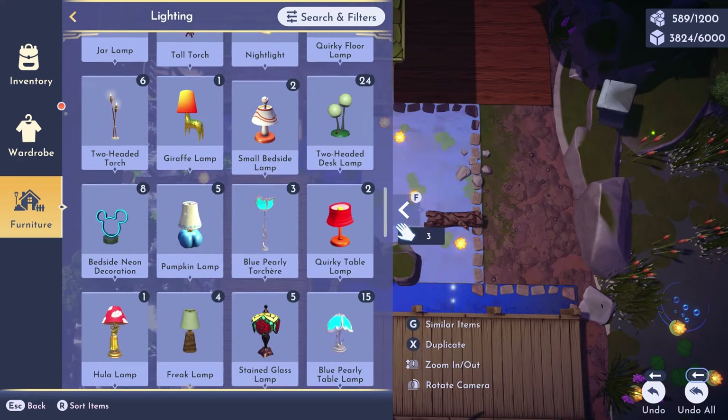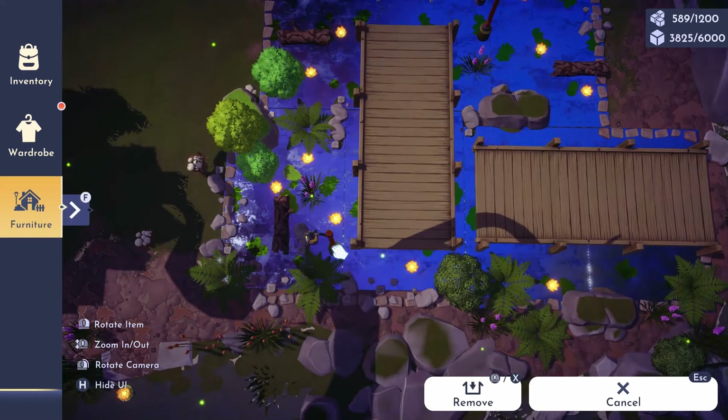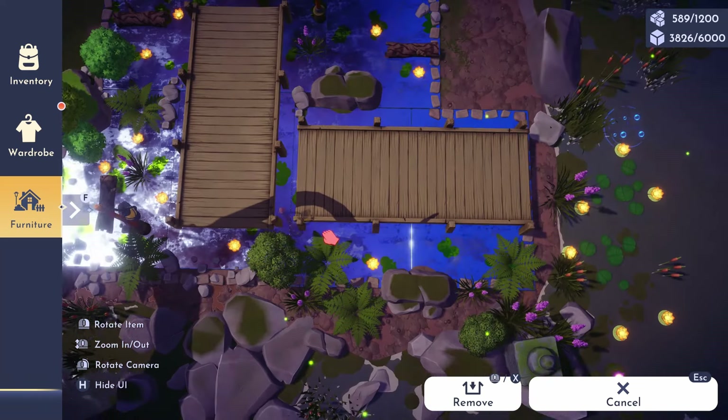For lighting, I kept this pretty simple since I'll be adding fireflies at the end. I thought that these wooden lampposts added the perfect touch for a rustic bayou feel.